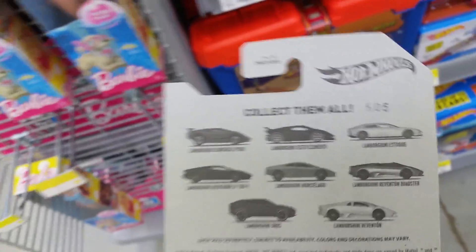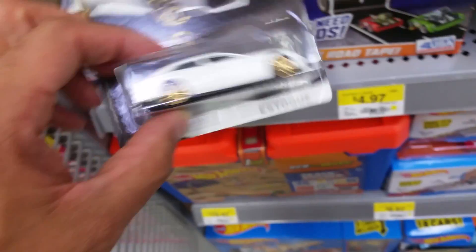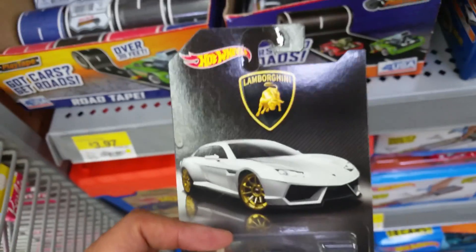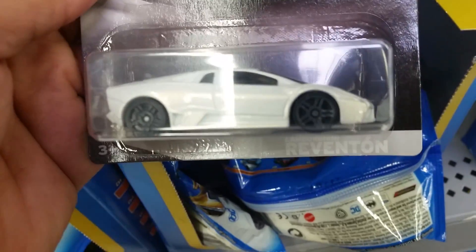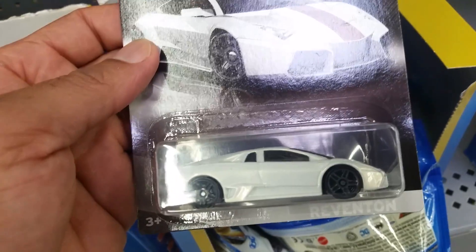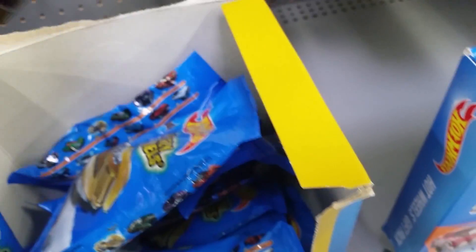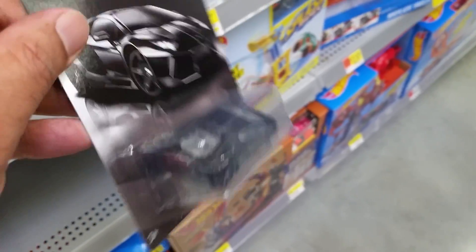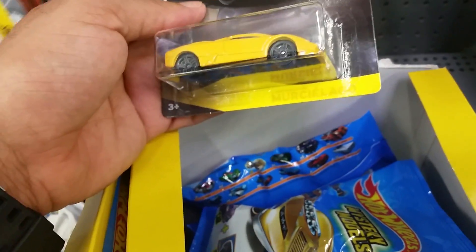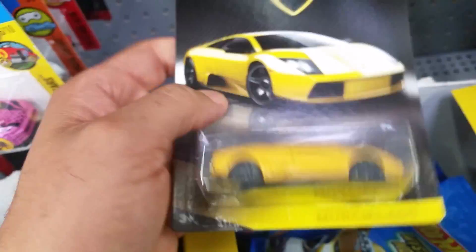Over there, this is the Lamborghini collection. I like the card art. Revanton right here, and this one was the Stoke. And then — oh damn, this one, all black everything — look at that Aventador. Another one right here, card art right here, pretty nice. Got the Marsilago, very popular here on South Beach.